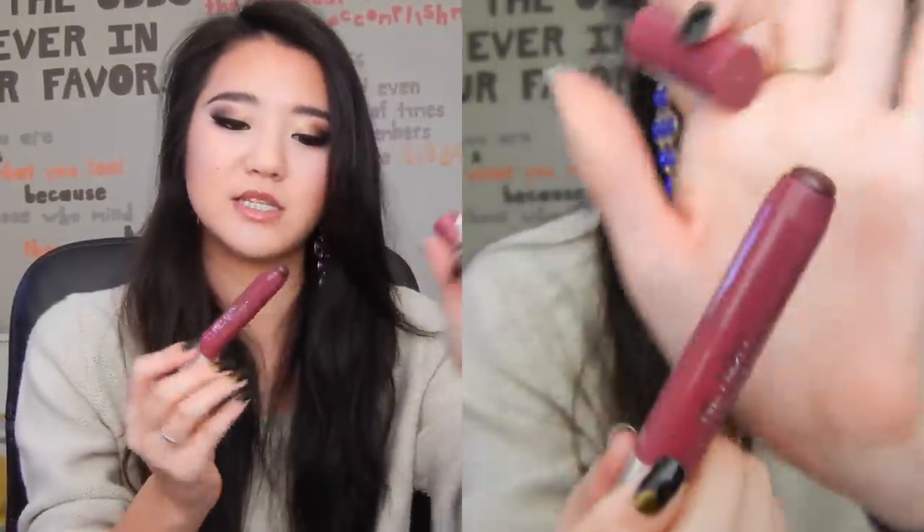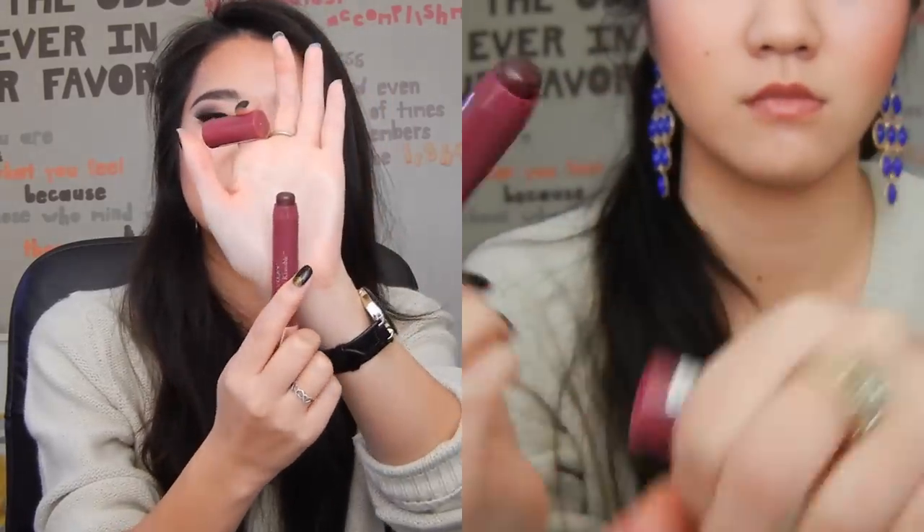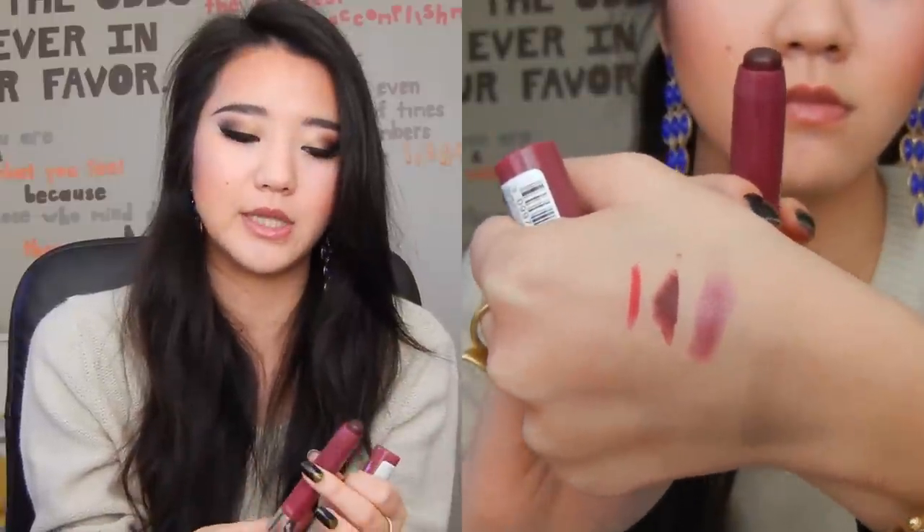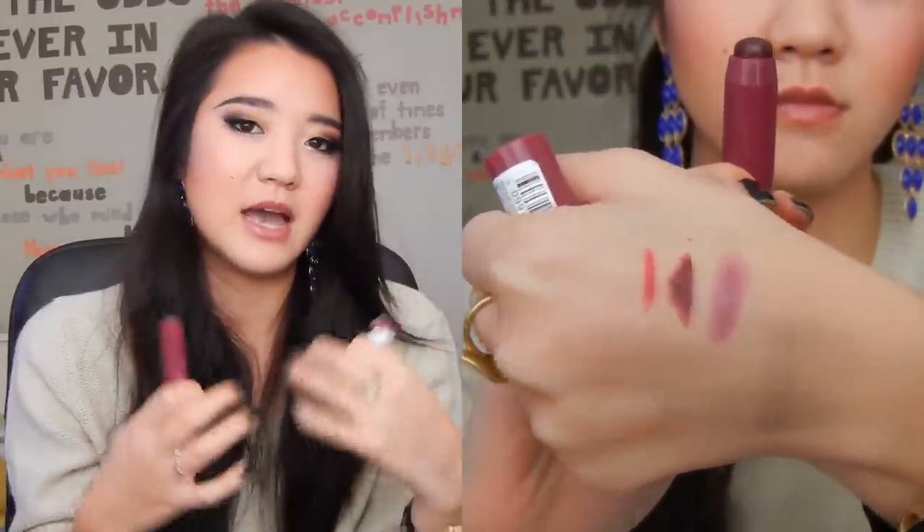I have one other lip favorite, and it is the Revlon Just Bitten Kissable Balm Stain in Crush. This is a really nice berry color. I think this is really good for anyone who wants to try out the deeper lip or the berry lip but they don't really know how to start — it's a really easy step, you don't need a lip liner or anything like that, and it's just really convenient. I can't say that these are very moisturizing, and maybe their new lacquer balms might be better, but this color is really nice, so I do recommend this.